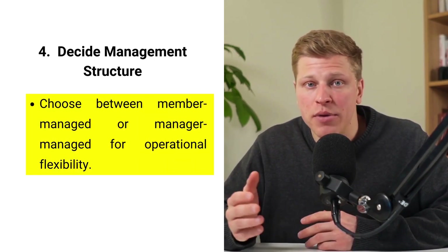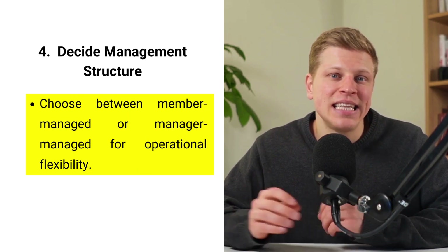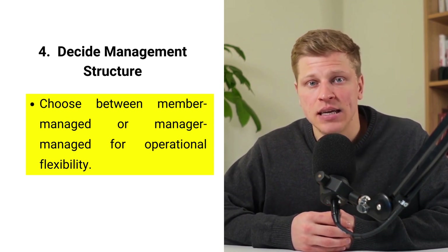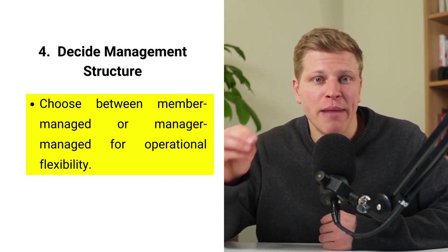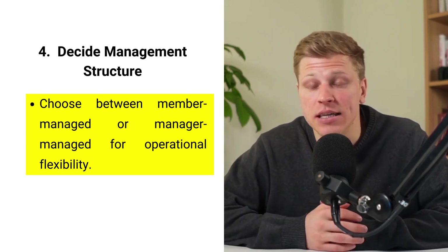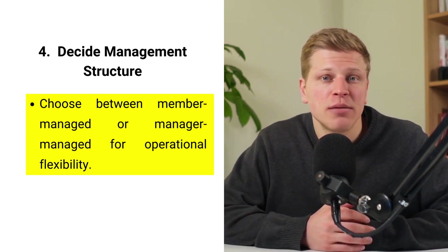Step number four: decide who will manage the LLC. Deciding on the management structure of your LLC is a critical decision that affects how decisions are made within the company. You can opt for member-managed, where all members and owners participate in the day-to-day management, or manager-managed, where either a member or an outsider is designated to handle the operations. This decision influences the company's flexibility and the members' involvement in the business. In a member-managed setup, all owners have a say in business decisions, fostering transparency and collective responsibility. Conversely, a manager-managed structure can be beneficial if some members prefer to be passive investors or if specialized management is needed. This choice should reflect your business goals, the members' capacity for involvement, and the operational complexity of your LLC.